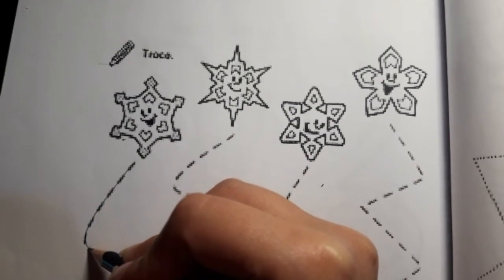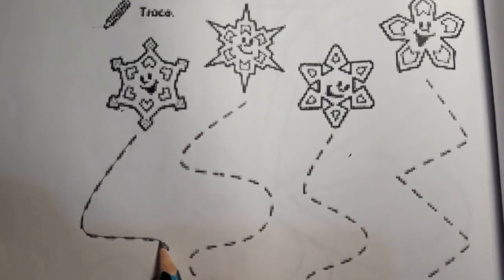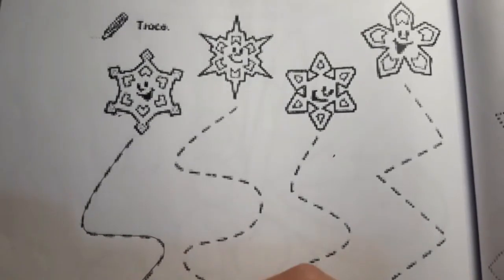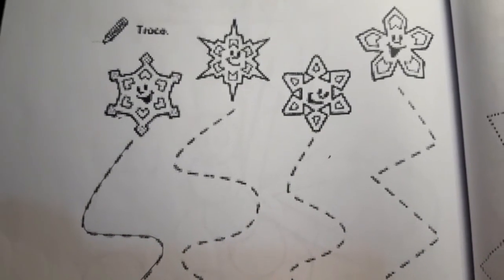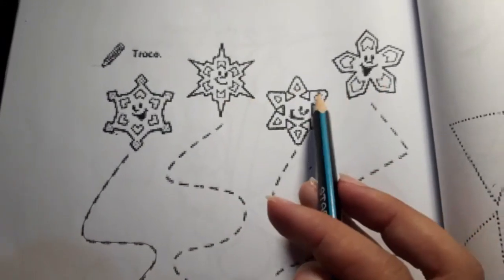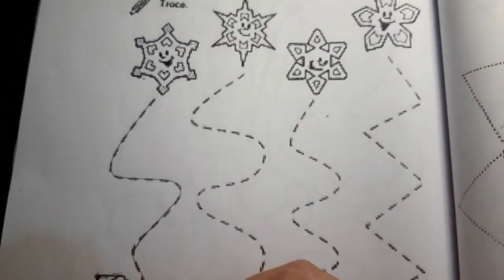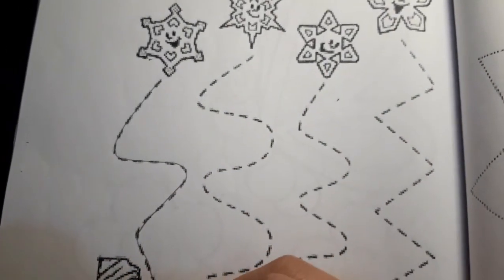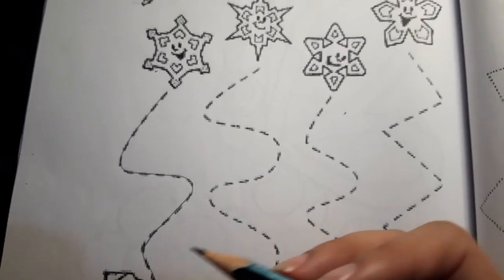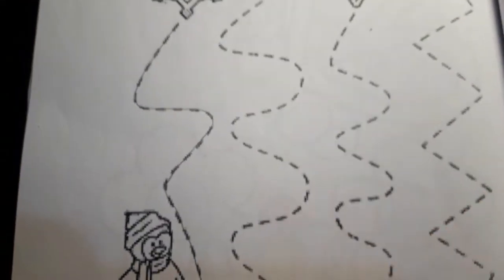Once they are done with tracing, they'll have to color them. Although snow and the snowman are white, you can make them fill it up with different colors because they will feel happy coloring these. With the snowman, they can leave the body white and color the hat and muffler in red or any color they like.